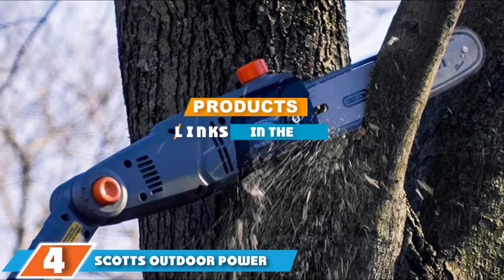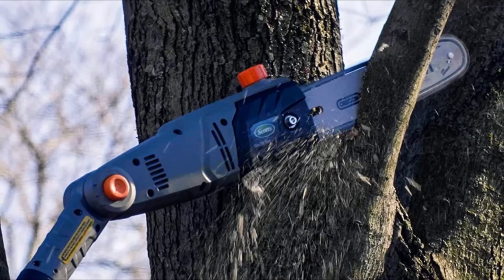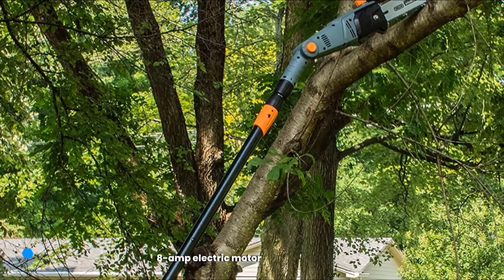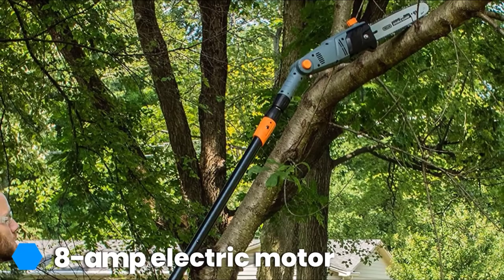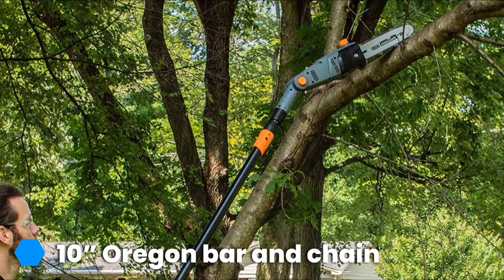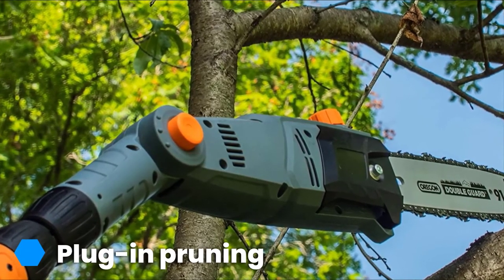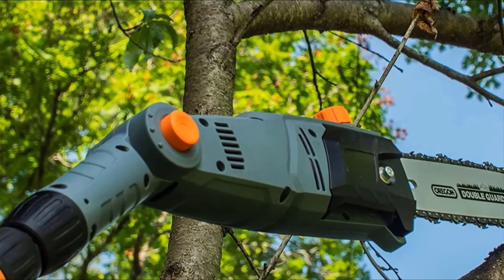At number four, we have the Scott's Outdoor Power Tools PS45010S. With a robust 8-amp electric motor and reliable corded power, the Scott's PS45010S 10-inch 8-amp corded electric pole saw will take the stress out of your garden projects to deliver expert results. The most obvious reason for this is the 30-degree, 5-position adjustable cutting head angles, which allow you to tackle branches in easy and hard-to-reach places with ease. With this versatility, you can feel confident overcoming even the most demanding tasks while staying comfortable with your feet firmly on the ground.